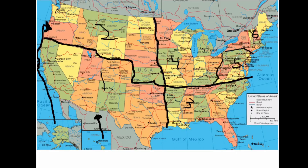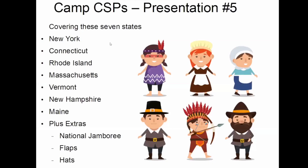Finally, Don, this will be the last one, number six: New York and New England. So we're going to be covering New York, Connecticut, Rhode Island, Massachusetts, Vermont, New Hampshire, Maine, and a couple extra ones here.